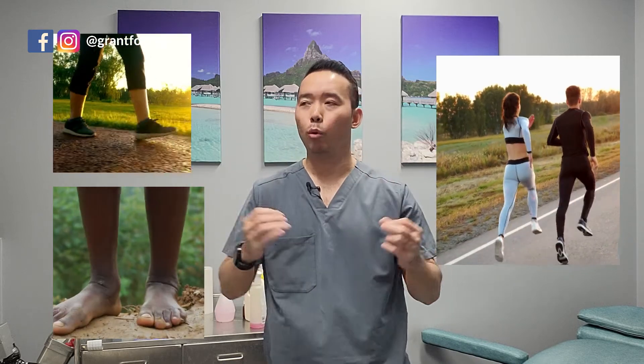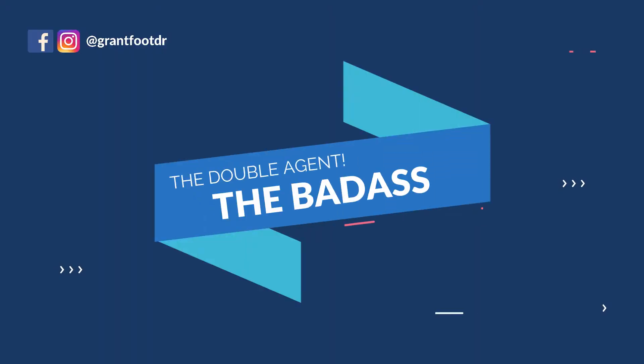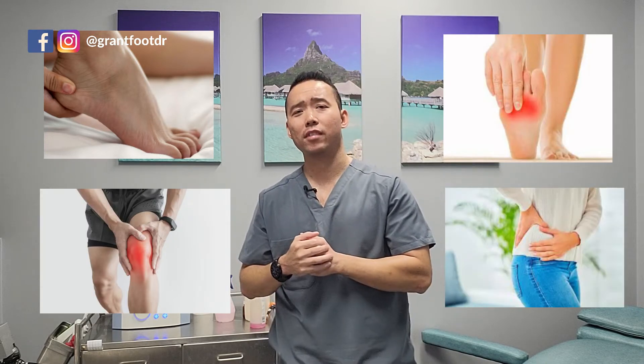This double agent helps us run, jump, and walk — basically all and any weight-bearing movements it's involved in. On the bad side, this double agent is greatly involved in triggering heel, foot, knee, and hip pain. If you mistreat the agent, it will surely make things a lot worse for you.